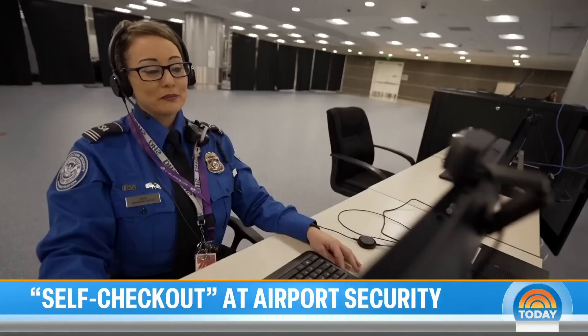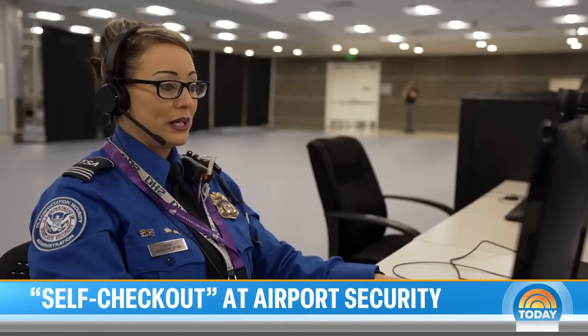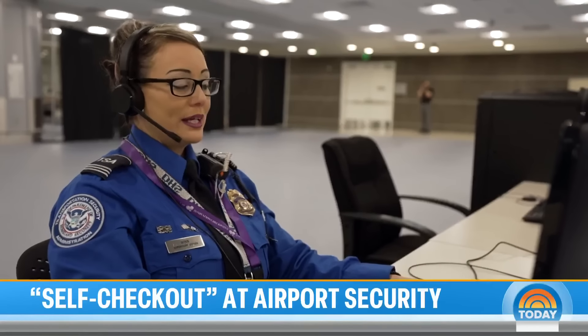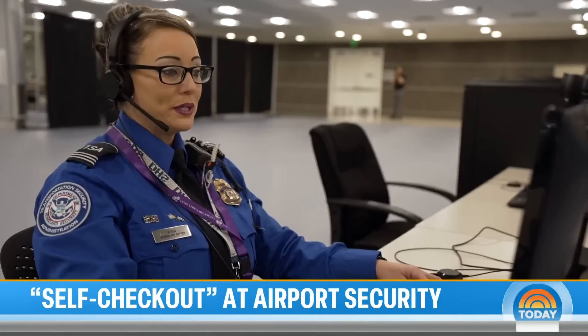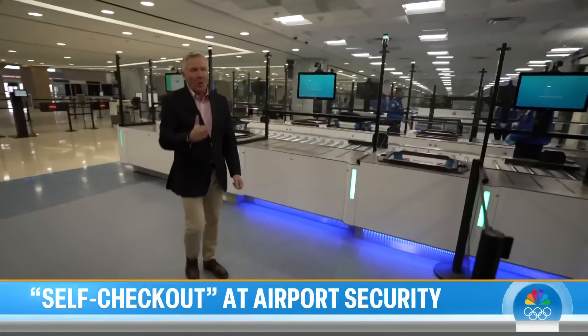TSA officers will dial in remotely. A virtual officer greets you: 'Hi there, how may I help you today? Place everything in the bin, and when you're all done, go ahead and slide your items forward.' Slide your bin onto the rollers, then walk right into the full-body scanner.